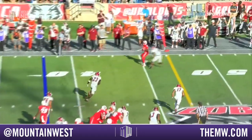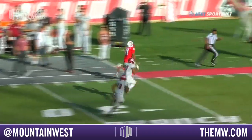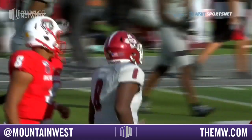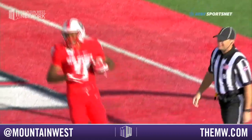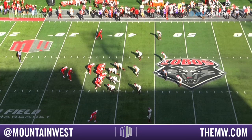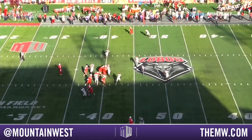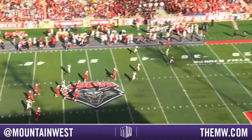Quick throw to the outside — it's complete! Look out — to the 40, 30, 20, 10 — touchdown Lobos! Cedric Patterson to the house! Just running the square out outside. Watch the fake inside with the play action, but look at the quick feet — he drills it out before he's even out of his break. Catches it and the quick spin up the boundary.